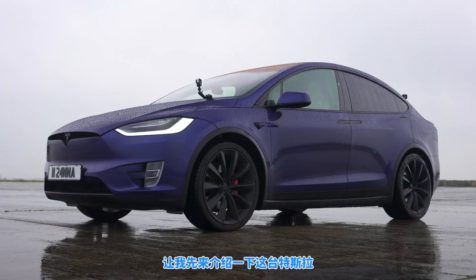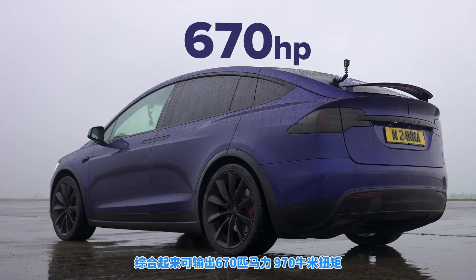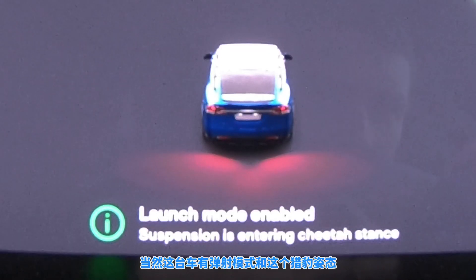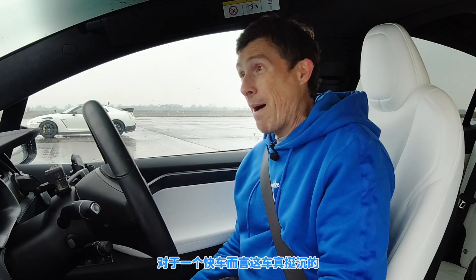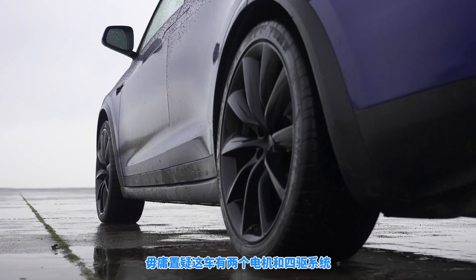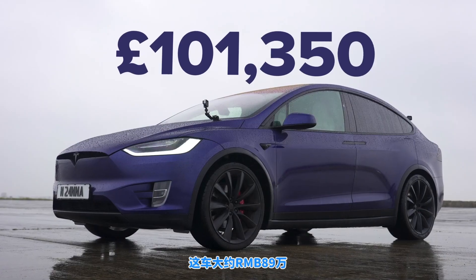Let me tell you about this Tesla. It has two electric motors and combined they put out 670 horsepower and 970 newton meters of torque. Obviously you've got a launch control mode with a cheetah stance, so the car positions its suspension like it's ready to pounce. It's quite heavy though — weighs in at 2.6 tons.